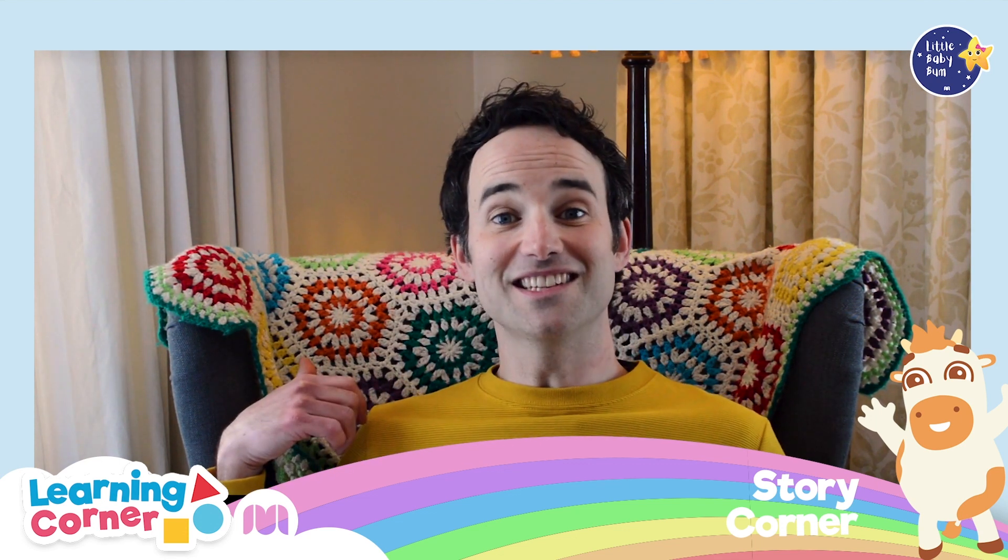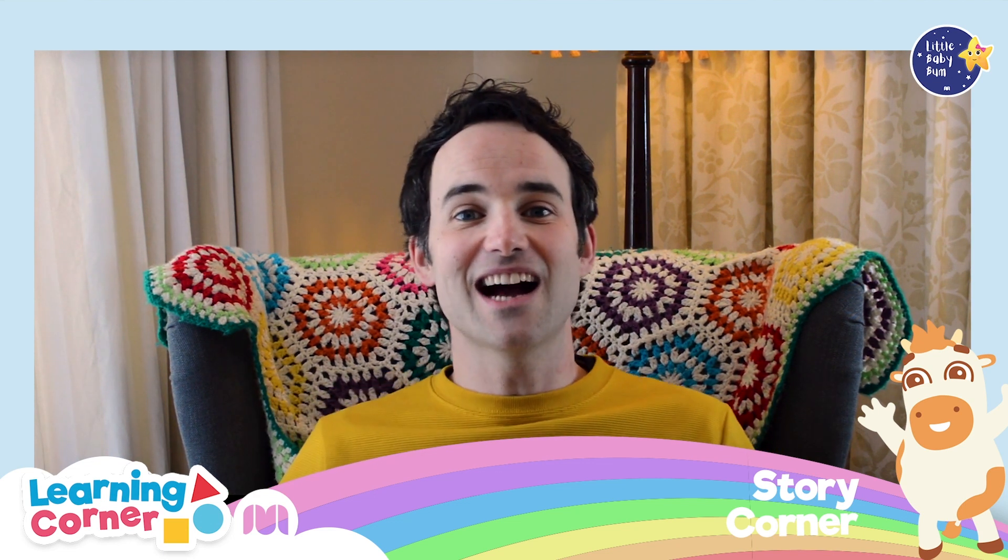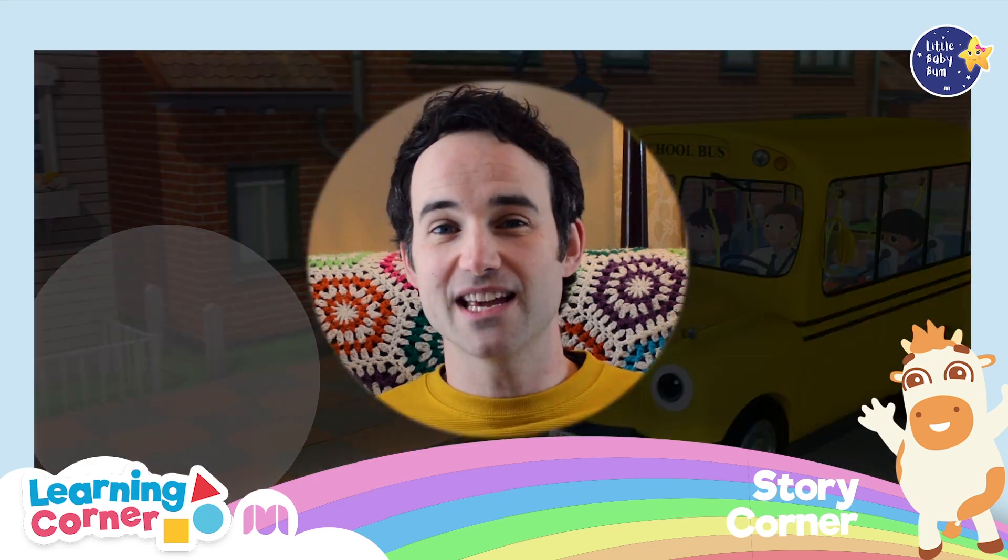Red, blue and yellow — just like my jumper. Today I'm going to tell you a story about a day at school.